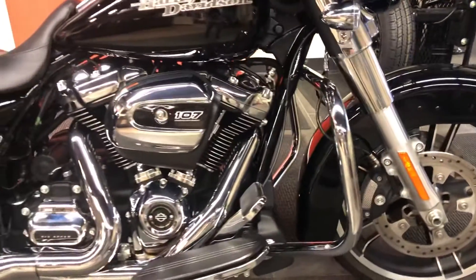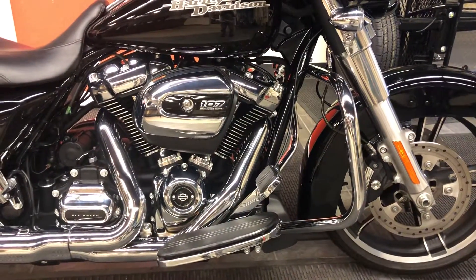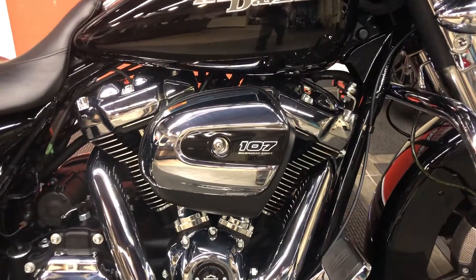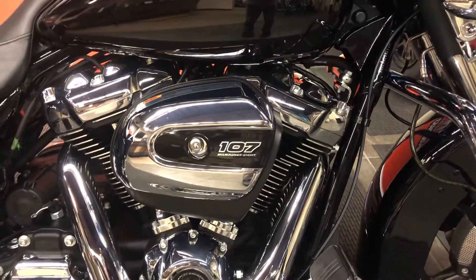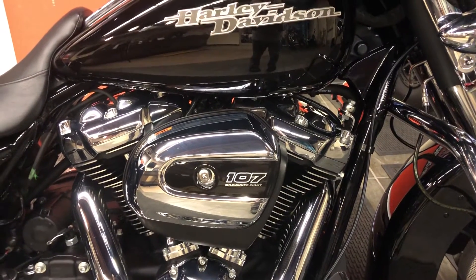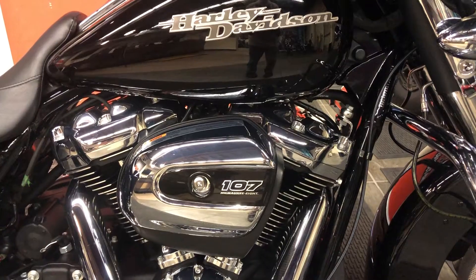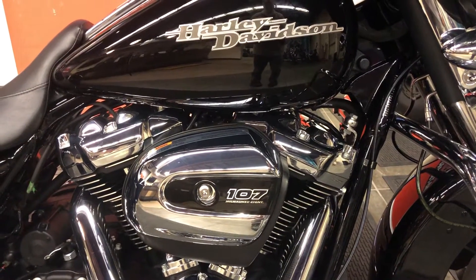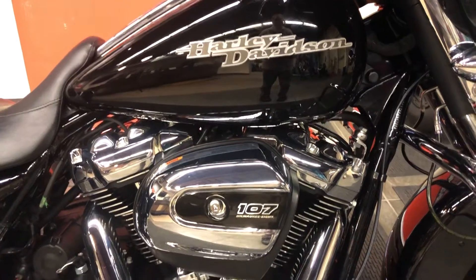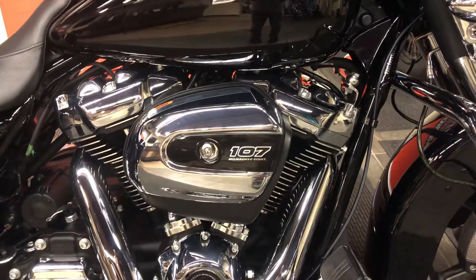As we move around the side we see this Street Glide is equipped with a chrome engine guard, and we have a 107 cubic inch Milwaukee 8 engine. That means eight valves — four per cylinder — and two spark plugs per cylinder: two intake valves, two exhaust valves, and a flatter combustion chamber for more power, cooler running, and more RPM.